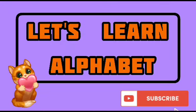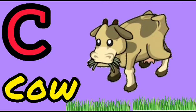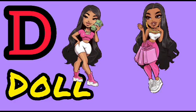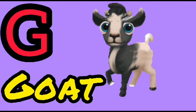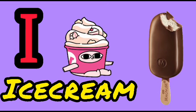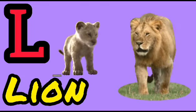A for Apple, B for Bus, C for Cow, D for Doll, E for Elephant, F for Fish, G for Goat, H for Hen, I for Ice Cream, J for Jug, K for Kite, L for Lion.